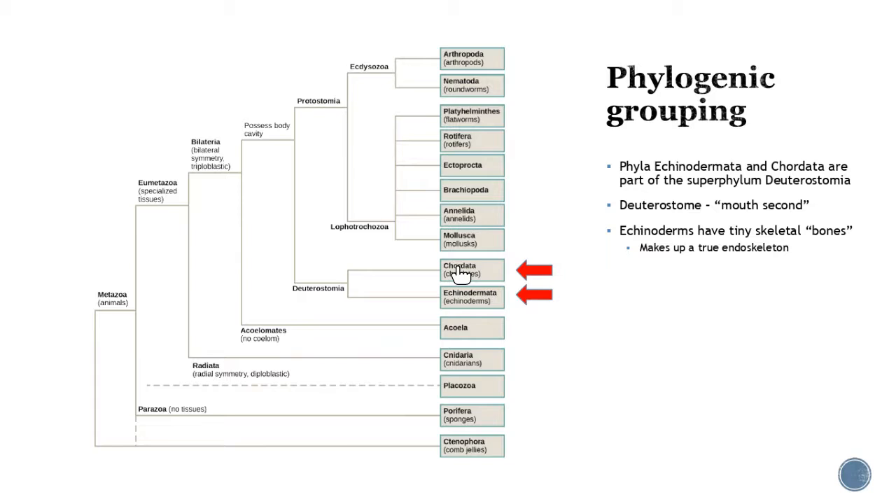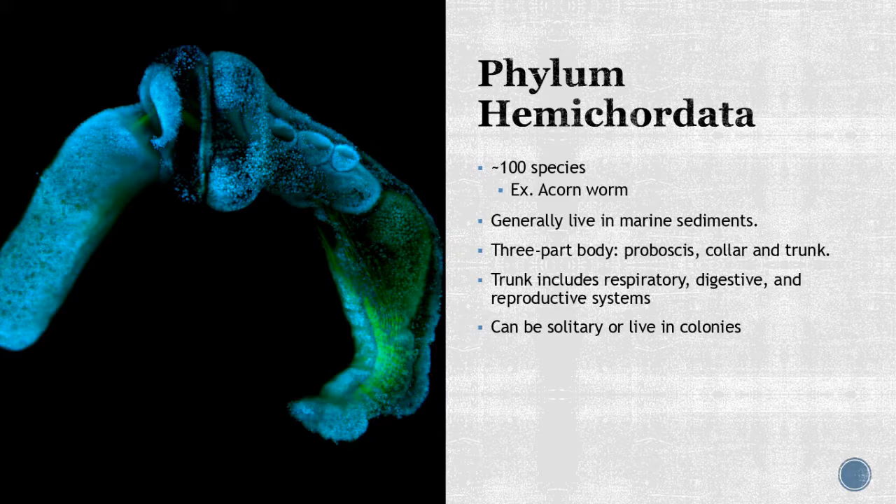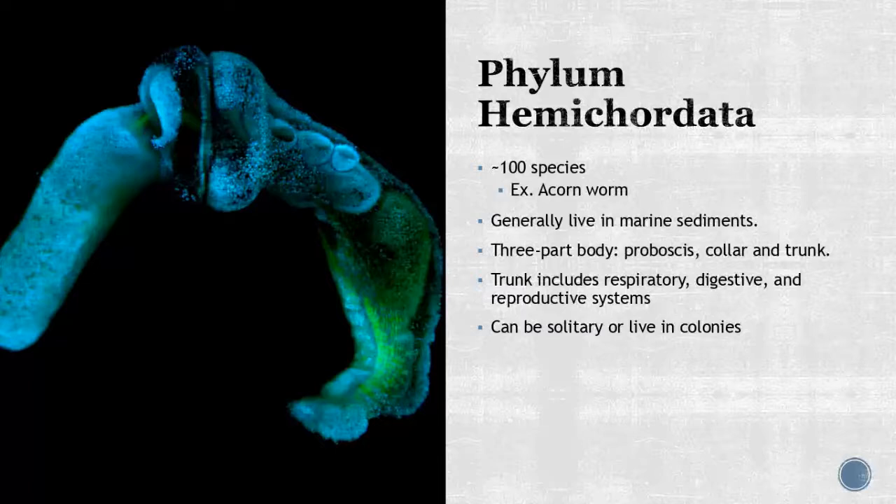I want to introduce one subphylum quickly — phylum Hemichordata. The book doesn't really mention these, but I want to introduce them a little. This is the acorn worm, about 100 species in this group. You'll primarily find them in marine sediments, and they have a three-part body: a proboscis, a collar, and a trunk. They have a true respiratory, digestive, and reproductive system and can be found solitary or in colonies. I just wanted to introduce them because they're kind of an in-betweener between the different phylums.